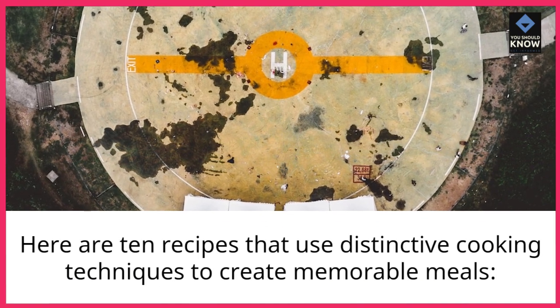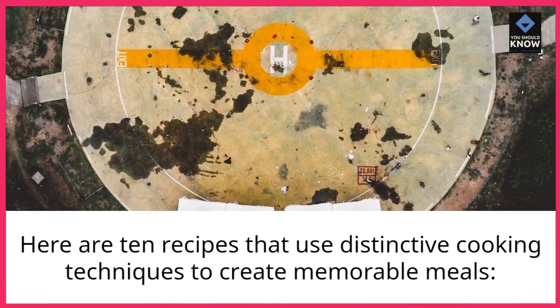Here are 10 recipes that use distinctive cooking techniques to create memorable meals.